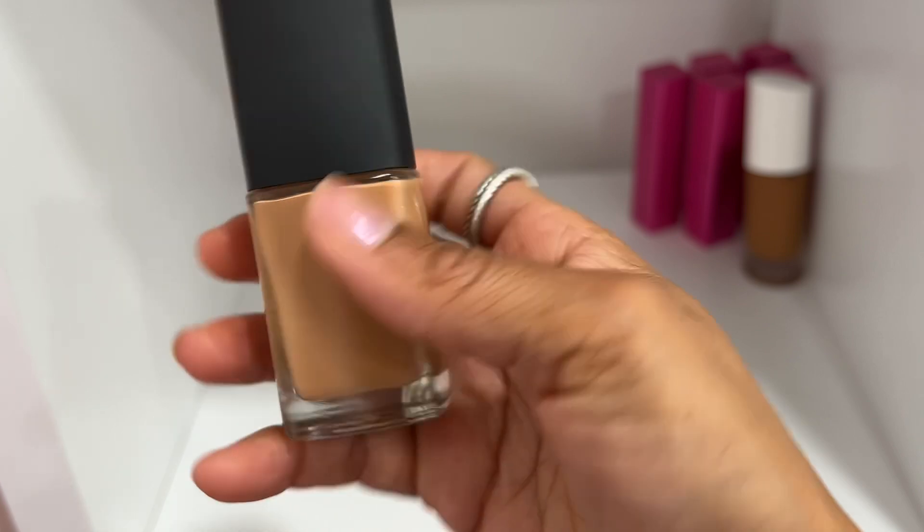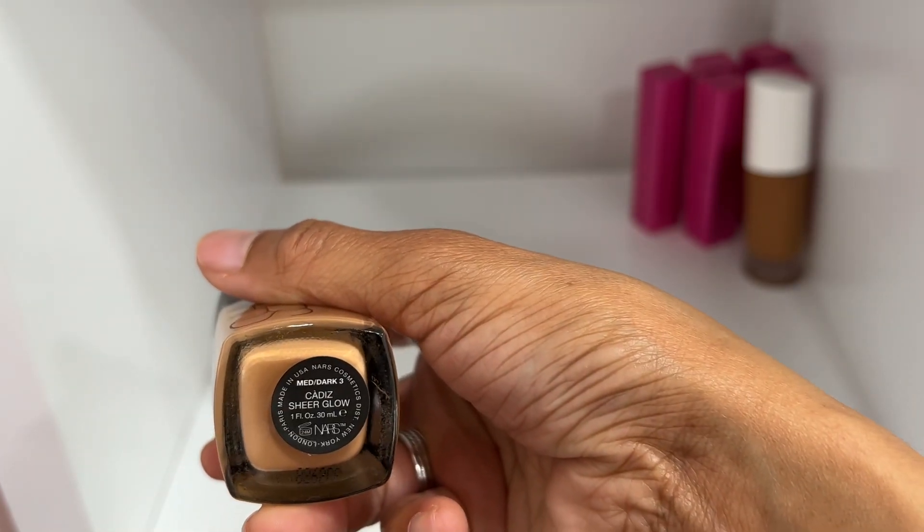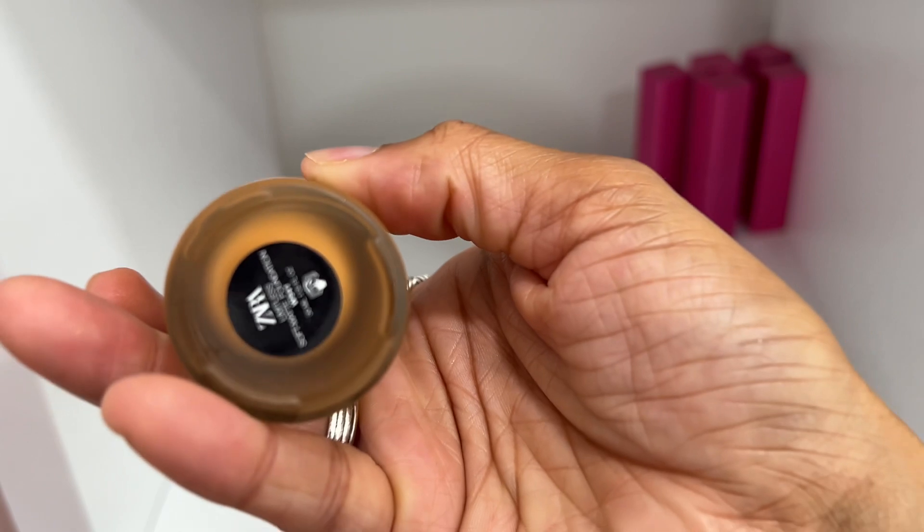NARS Sheer Glow — I love NARS Sheer Glow and I actually still wear it, so we're keeping this one. It's in the shade Cadiz.